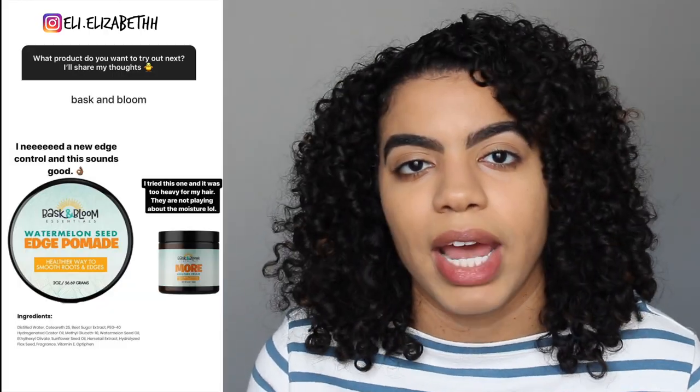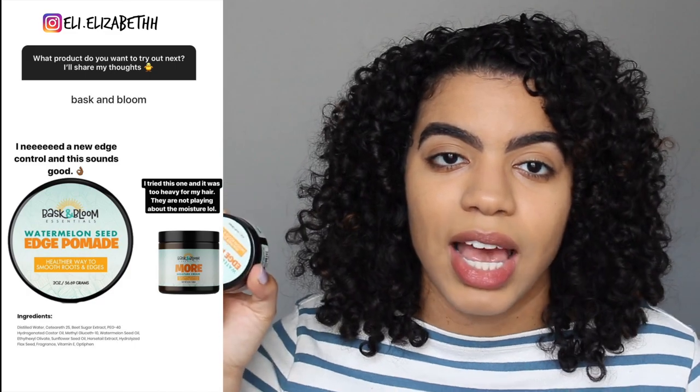The second thing I got was from Bask and Bloom. There wasn't a sale but I found a coupon for $2 off. This is the Bask and Bloom Watermelon Seed Edge Control Pomade. I mentioned on my Instagram story that I was looking for a new edge control brand, so I went ahead and got it.